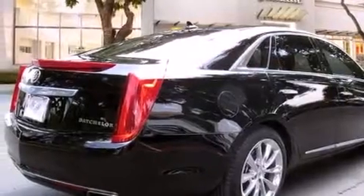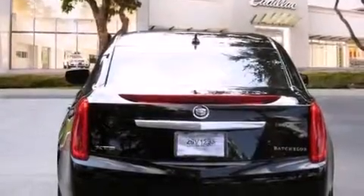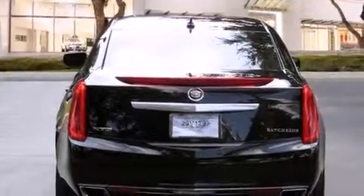Features include a sunroof, a navigation system, a remote start feature, a low-tire pressure indicator, voice recognition, traction control and stability control systems.